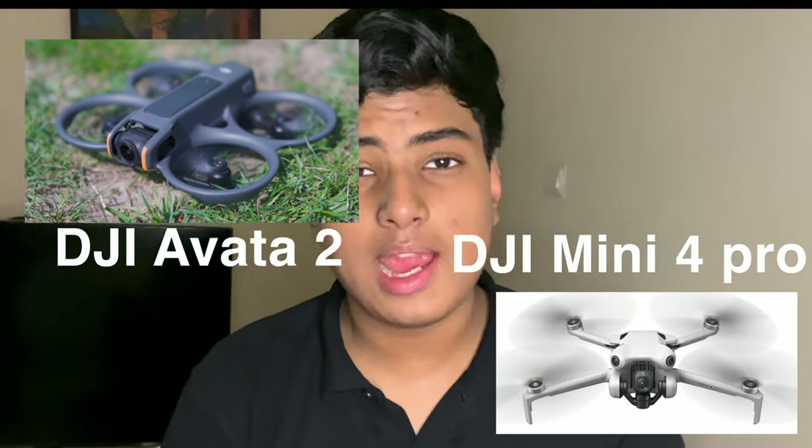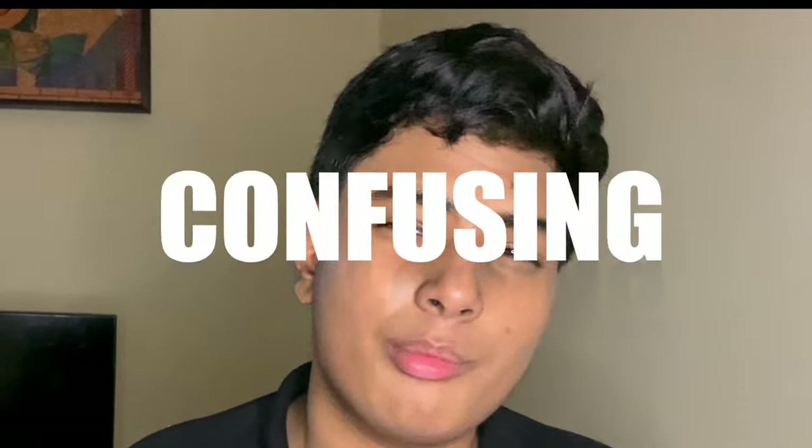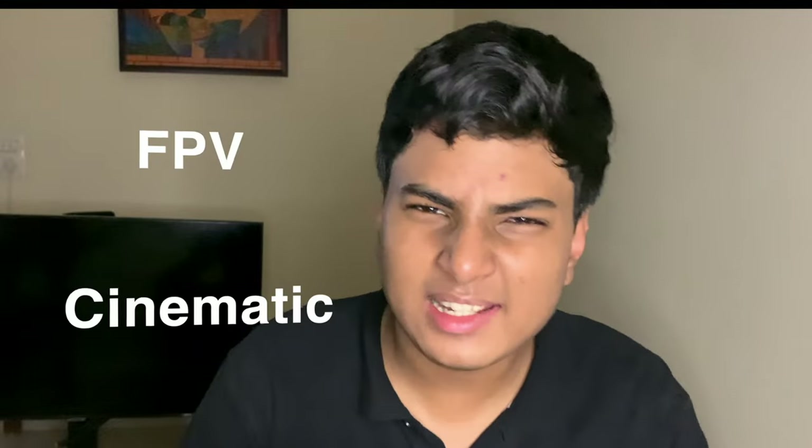DJI Mini 4 Pro and the DJI Avata 2 — two of the most commonly confused drones in which to buy. Today that confusion will be clear. Both of these drones are in completely different categories. The DJI Avata 2 is an FPV drone and the DJI Mini 4 Pro is a cinematic drone. So what's FPV and cinematic?